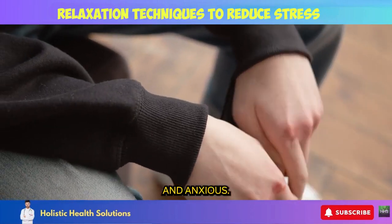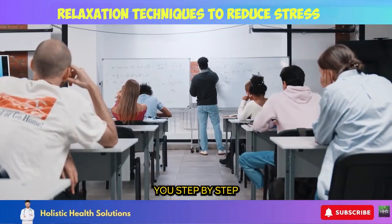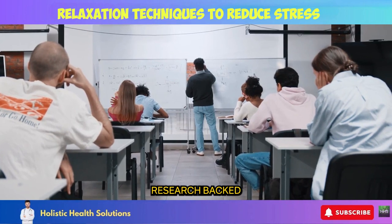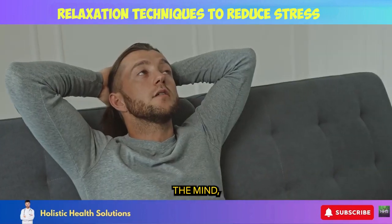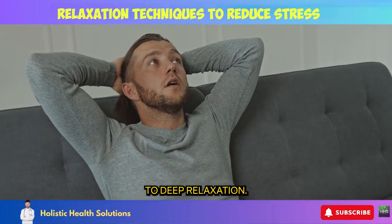Feeling overwhelmed and anxious? You're not alone. Let me guide you step-by-step through 10 research-backed natural remedies proven to relieve stress, ease tension, calm the mind, and open you up to deep relaxation.